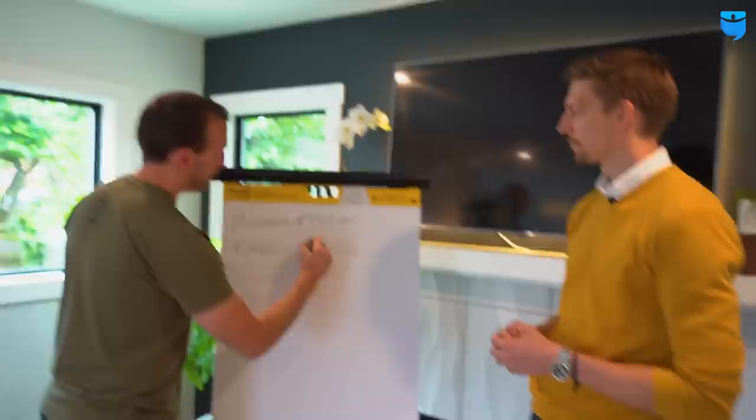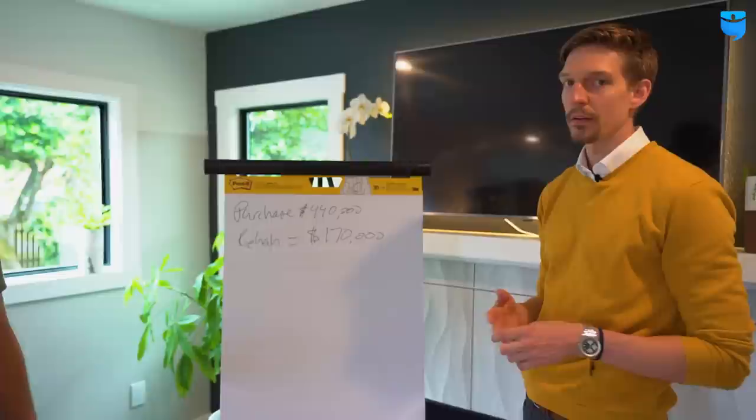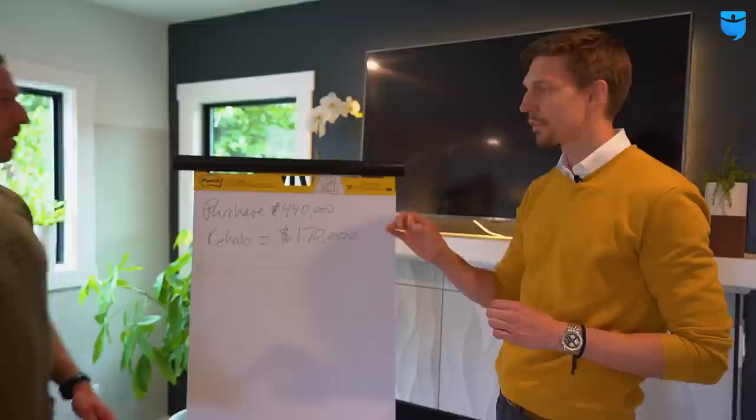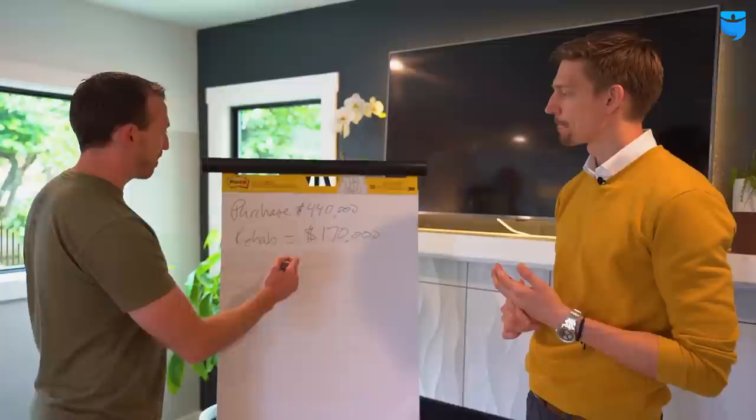Rehab: $170,000 — which is a lot, but you went with higher finishes than you would in a flip because it's your house. You basically have a new house. It's about 2,000 square feet, so about $85 to $90 a square foot — which is expensive, but this is Seattle. Labor is expensive, materials are expensive. All relative based on where you live. How did you finance the front end? We actually were able to get conventional financing because it was livable when we bought it. It had a hole in the ceiling with water coming out — I was amazed it appraised with conventional financing, but that allowed us to save a lot of money on upfront costs because I didn't have to get a hard money loan.